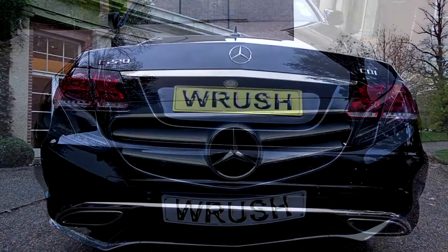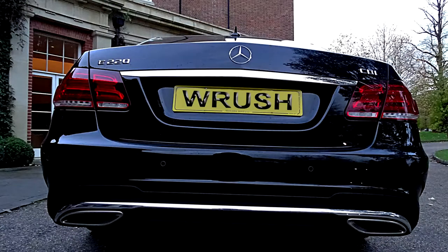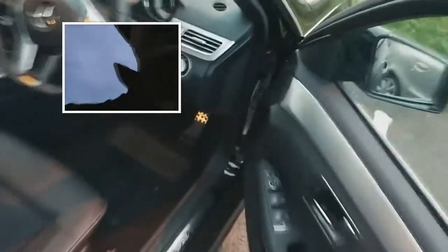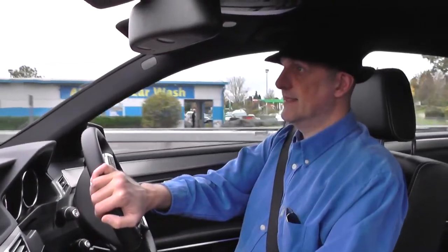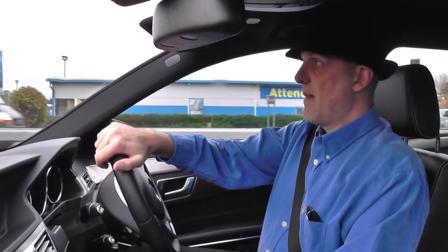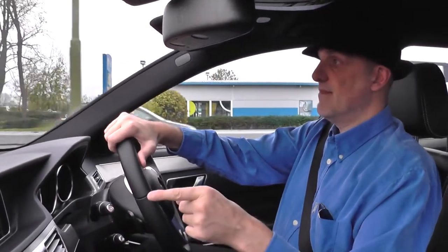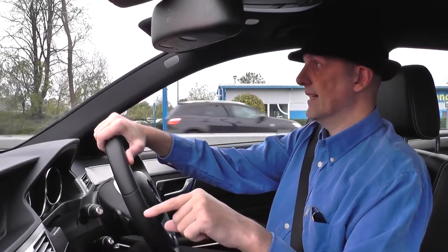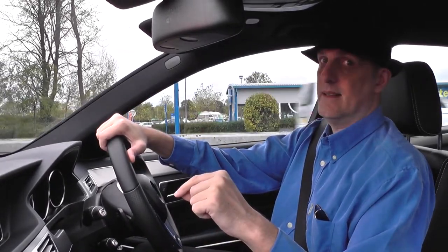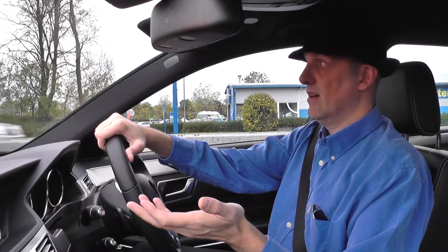Look at this motor — gorgeous, sweet. Now I'm on my way down to the Mercedes dealer. I want to get my phone Bluetooth into this system. I tried it yesterday and it didn't work, which was a bit disappointing.